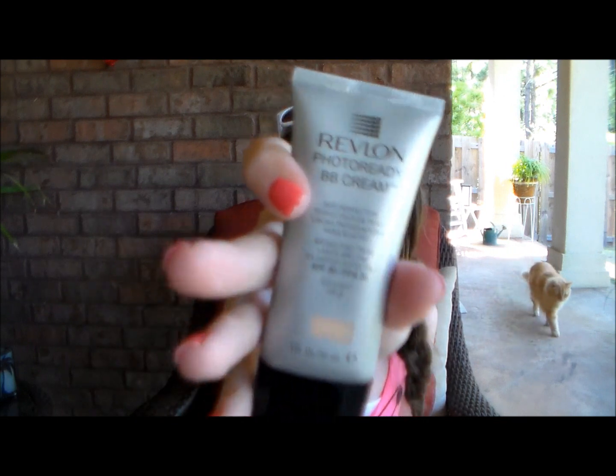Now I have a BB cream, which is the best thing to use in spring and summertime because most people don't want full coverage — you don't want to sweat off your makeup. This is the Revlon PhotoReady BB Cream in Light/Pale. I've mentioned this numerous times but it's really inexpensive from the drugstore, it has SPF 30, so if you don't want to wear sunscreen separately you can just use this and have some coverage at the same time. It's just a really good skin perfecter.